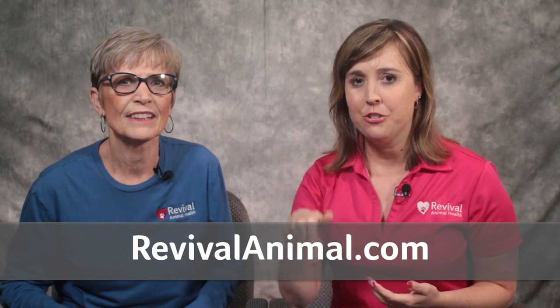There are also several products you can give to pets to prevent coccidia. For more information on those, you can check out the article Coccidia in Dogs and Cats in our Learning Center at RevivalAnimal.com. We've put a link to that in the description below as well. Or you can call one of our pet care pros like Cynthia here and they would be happy to help you find the best solution.